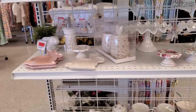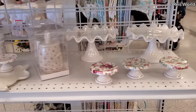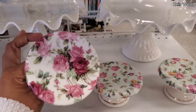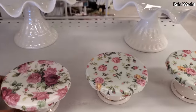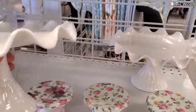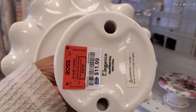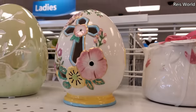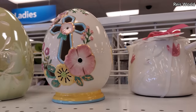Hey everyone, so I made it into Ross. Not that much Easter decor — like these tiny cute little cake stands, they're three dollars. Let me pull this one out — oh yeah, it's pretty nice. Twelve dollars, hand wash only, and that is the only new egg I see right in front of me.